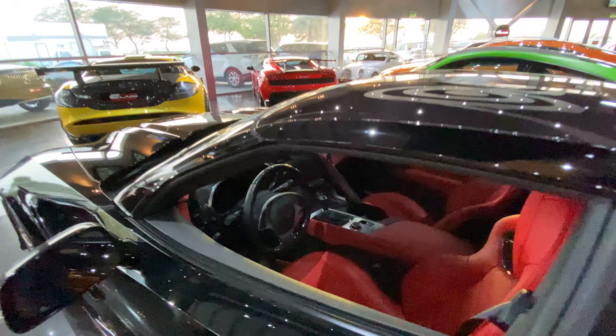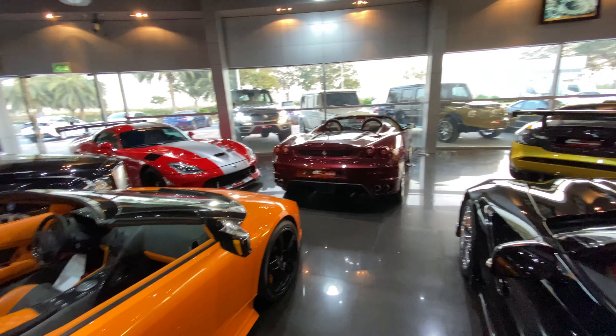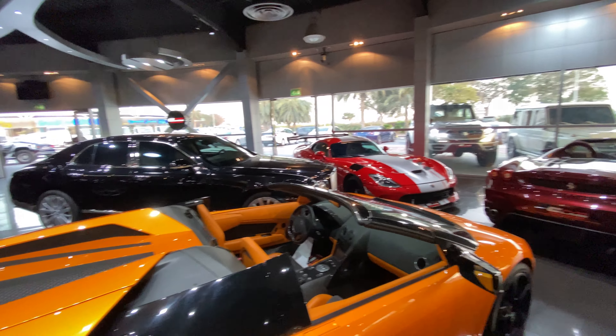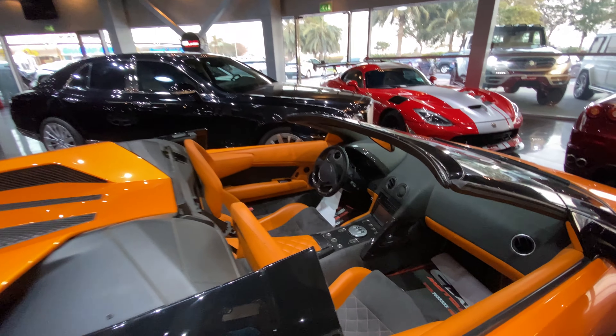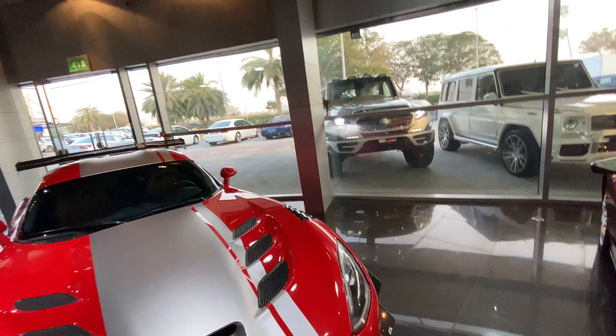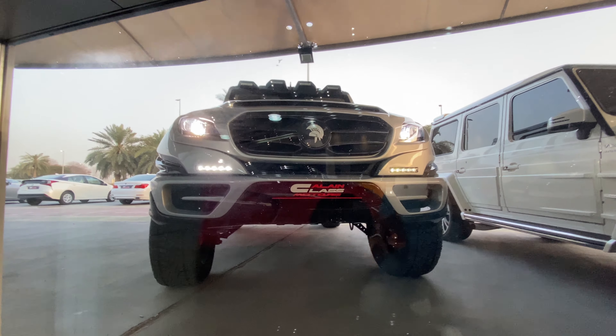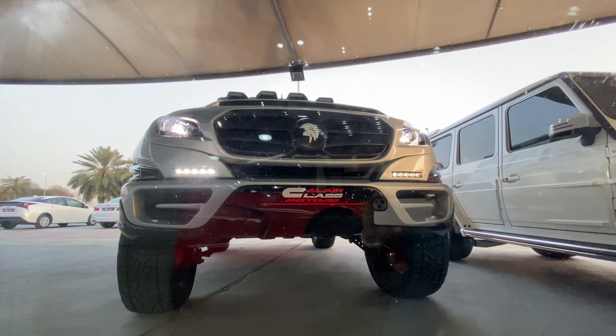Anyways guys, this is my quick walk around at Alain Class Motors. I had done a walk around earlier as well and that had shown you a lot of cars - they have some real kick-ass cars and in this second showroom of theirs as well you can see the cars are kick-ass. That is a Corvette from the inside. Let me know which car you personally like. My personal preference is not this Lamborghini or this Ferrari - it happens to be this crazy tuned Mercedes G-Wagon. And on that bombshell, it's time to end this video. Bye-bye, take care, see you.